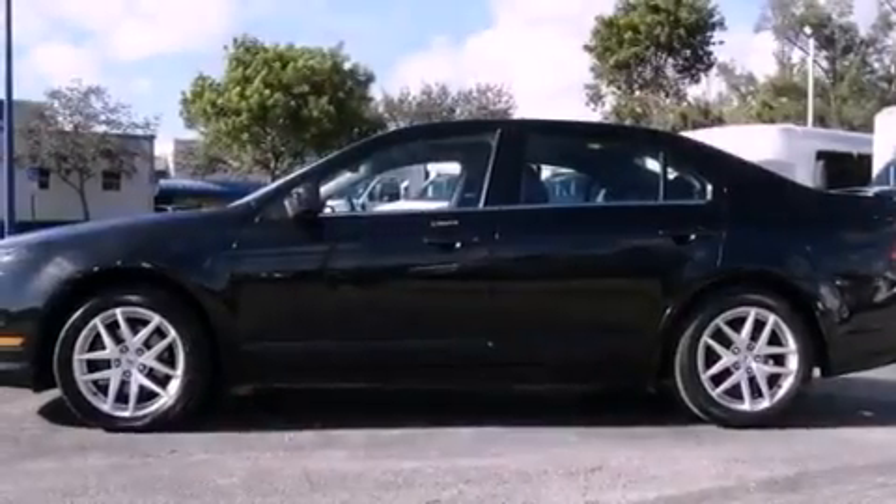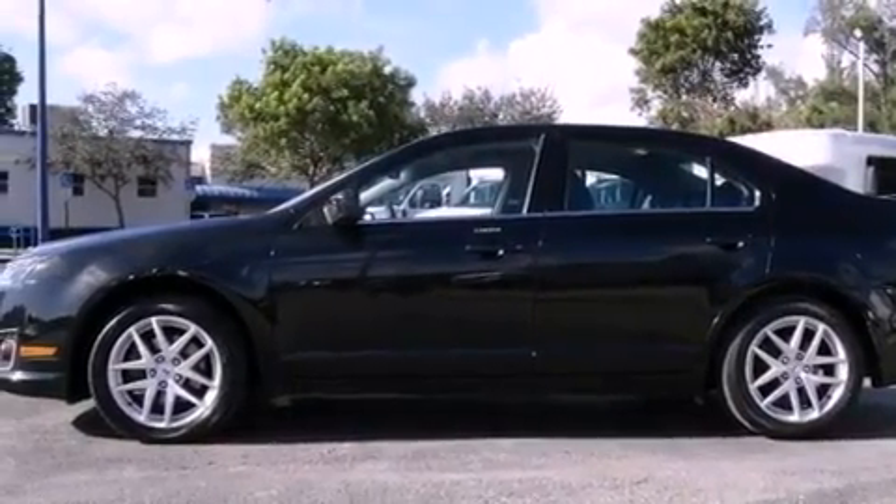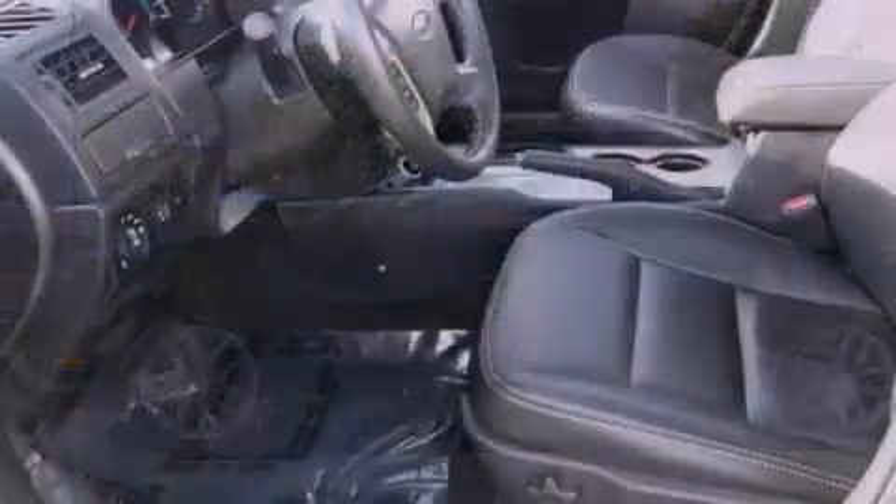This vehicle has fewer than 56,000 miles on the odometer. With an EPA estimated rating of 27 miles per gallon on the highway, this automobile pays off in the long run.